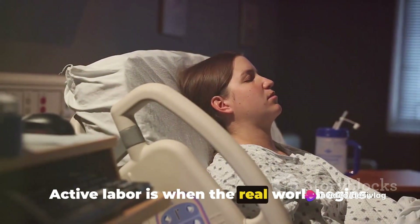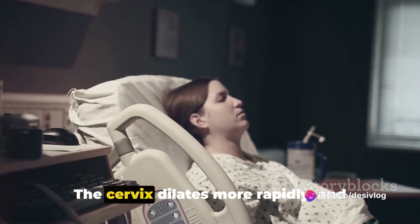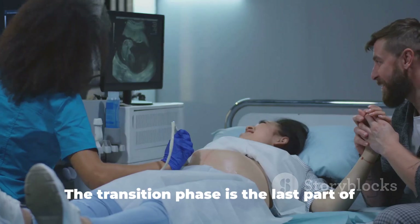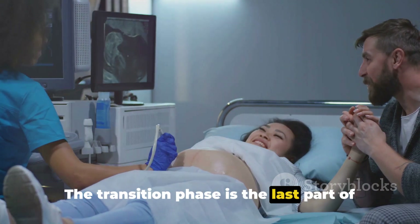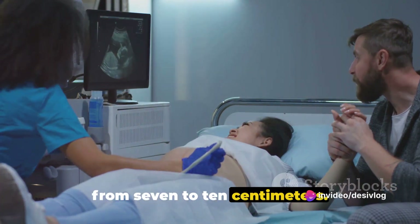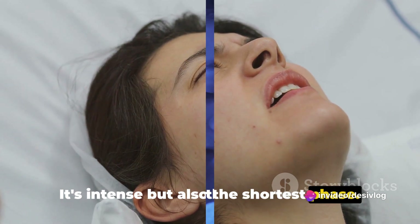Active labor is when the real work begins. The cervix dilates more rapidly, and contractions are longer, stronger, and closer together. The transition phase is the last part of active labor, where the cervix dilates from 7 to 10 centimeters. It's intense, but also the shortest phase.